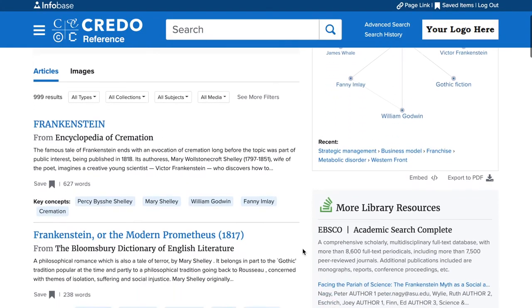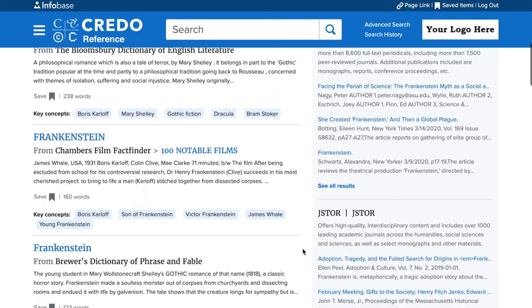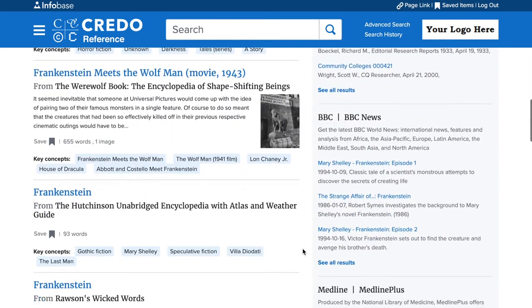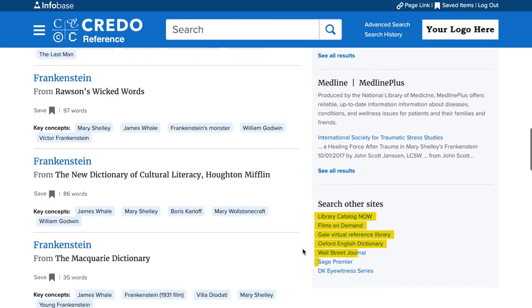Once students have a strong foundation in their topic, Credo points them toward the next steps in their research by seamlessly opening pathways to your library's other preferred databases.